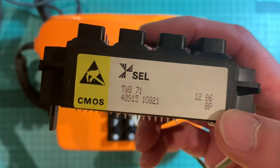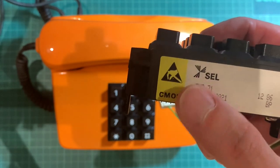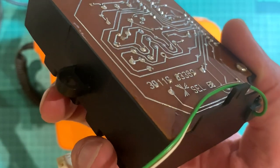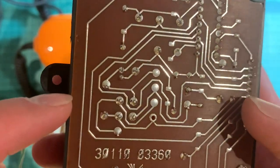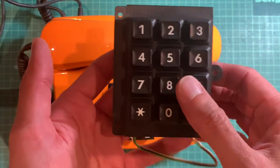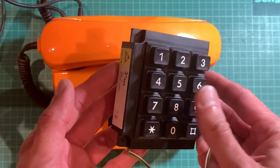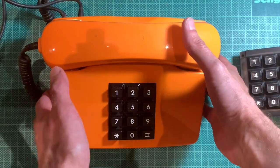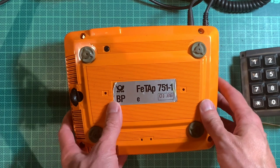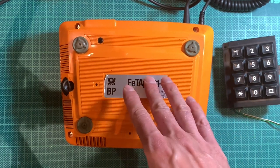Here we have the replacement dial block, which is the TWB 71, or Tastenwahlblock 71, made in 1986 - roughly a year younger than my phone. It warns that it's a CMOS device, so be careful with static electricity. It's got a very nice brown shiny PCB at the bottom, obviously wave soldered. This should make the whole thing able to use dial tones instead of pulses, which hopefully will make it possible to use on my FRITZ!Box router so I can actually dial out. Supposedly the upgrade is pretty simple - there are four screws in the corners; you just unscrew and unplug the old block and replace it.